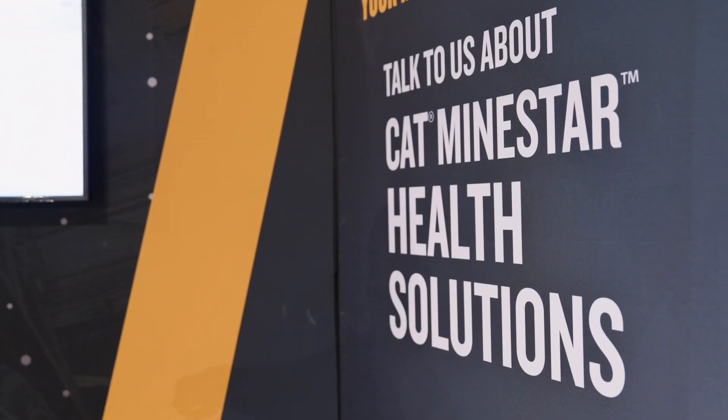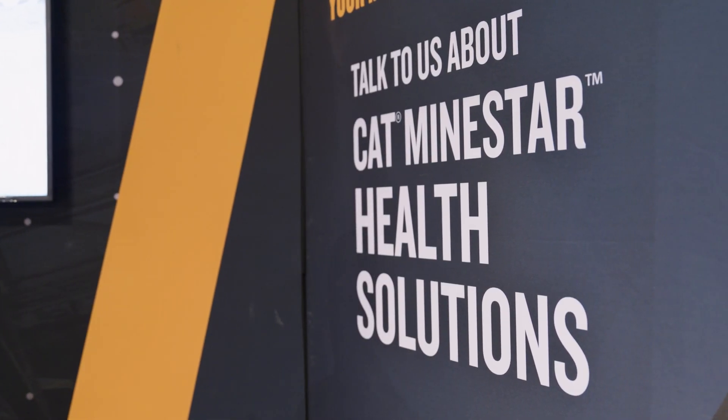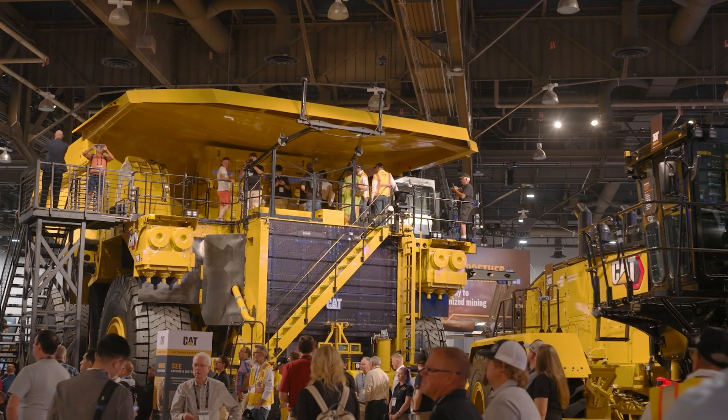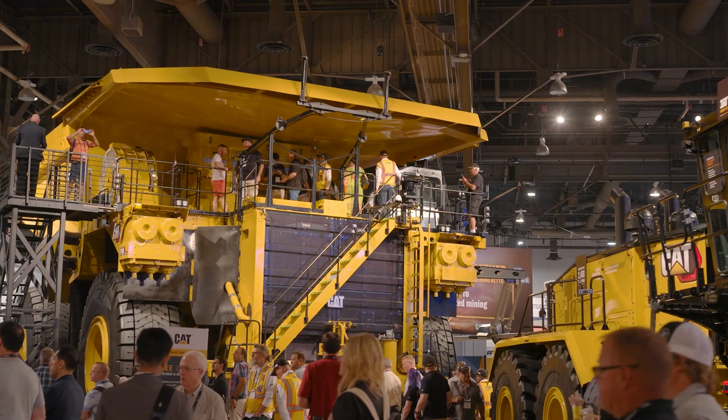We're also demonstrating MineStar Health solutions that help you unlock the power of machine data to improve equipment availability and reliability. The machines on the show floor also provide an opportunity to see and experience technology firsthand.